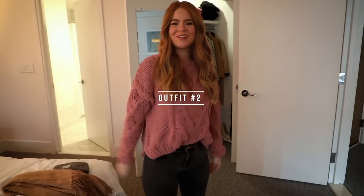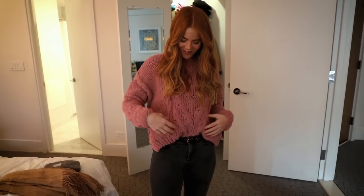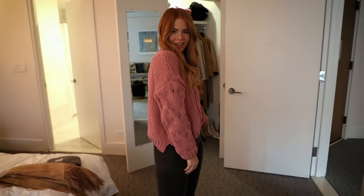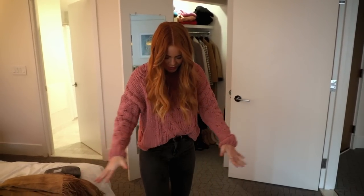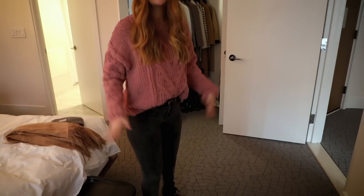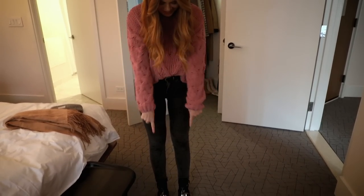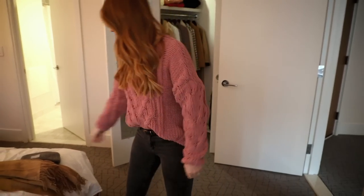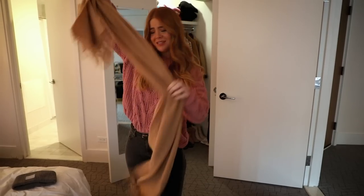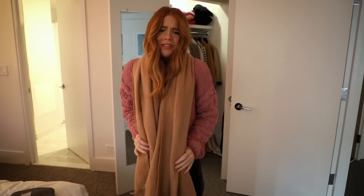Outfit number two. Today I'm wearing this very popular Lulu's jumper. If you've been following me for a while you know that I love this one and I've also done a blog post linking similar ones because I know this one has been sold out for quite a long time. And then I've also got on my Acne jeans — surprise, surprise. Some Balenciaga boots and I'm wearing them with socks because it's so cold outside. And I'm gonna pop on my ASOS scarf — it's a wool scarf and it's so nice.